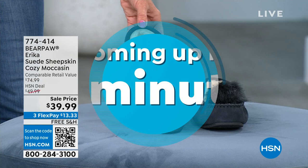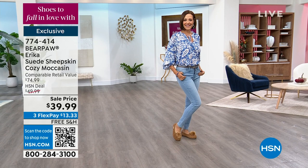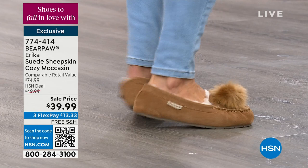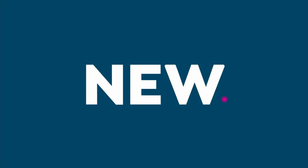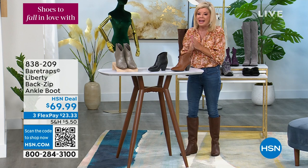Coming up in this hour we also have our Bear Paw slippers — our number one top sellers — for an encore presentation. The entire footbed is that yummy delicious sheepskin that we love so much. That's item 774-414 at a special event price. These slippers have a little treading on the outside so you can run out to check the mail, and I promise you they are the most comfortable slippers ever.